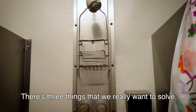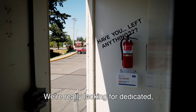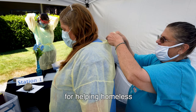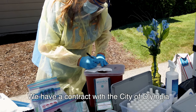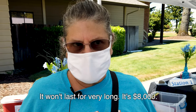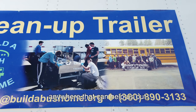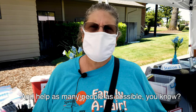There are three things that we really want to solve: personal health, public health, and environmental health. We're really looking for dedicated, beautiful human beings to be volunteers — people who have the heart for helping the homeless. We have a contract with the city of Olympia that's giving us some startup money, but it won't last for very long — it's $8,000. We're very excited to have that. If you know corporations, personal foundations, anywhere that can help us out, we really need to spread the word and help as many people as possible.